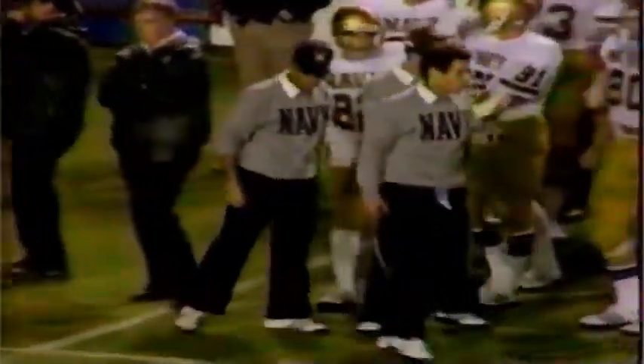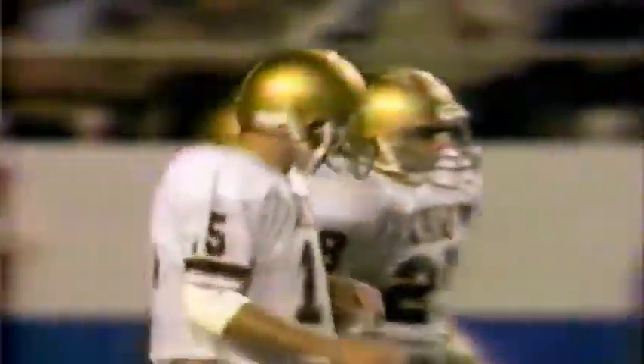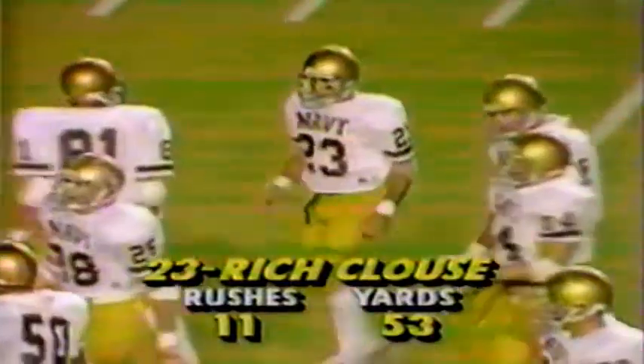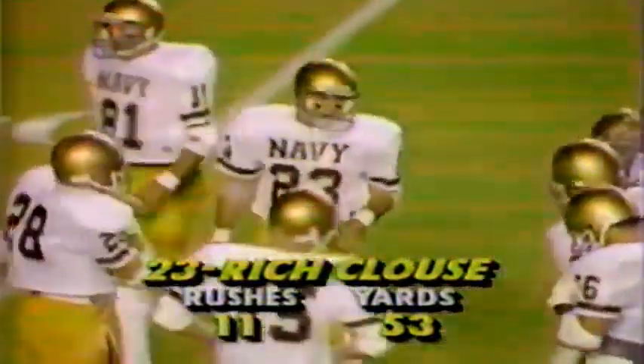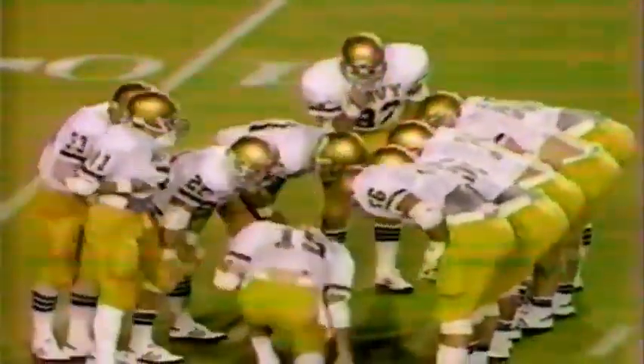Flirting with disaster all the way, but Navy pulls it out. First and ten for the midshipmen. That was a tough pass to throw because Byrne is running to his left, throwing with his right hand to Hines going out of bounds. Couldn't put it any better. They give the pick to Clouse — runs the short side of the field, bumped over the sideline by Nick Miller. An interesting score from Charleston, South Carolina: East Tennessee two, Citadel six at the half. Gain of two, second and eight for Navy at their own 21-yard line. Arkansas leads six to three with five and a half minutes to go in the first half.